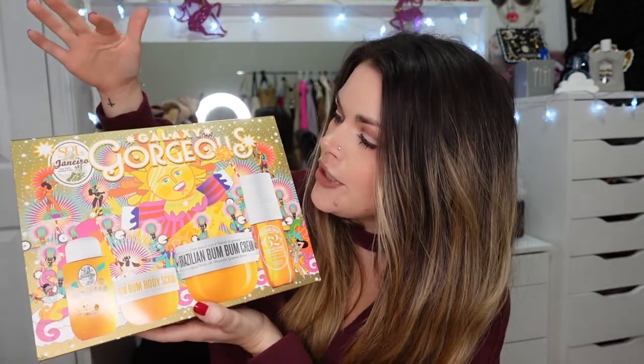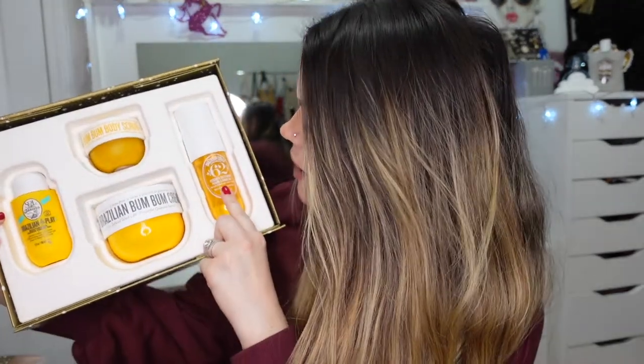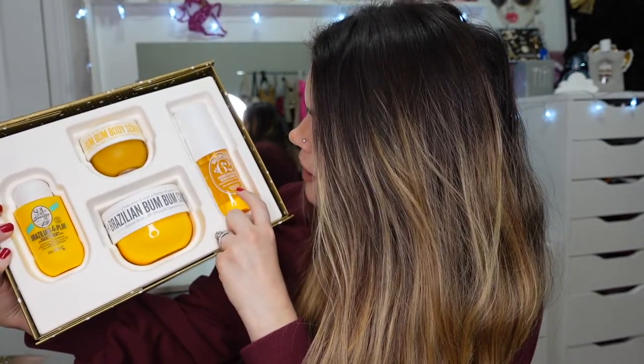This is my favorite lotion — the Brazilian Bum Bum Cream by Sol de Janeiro. I picked up the Galaxy Gorgeous set, which would make such a great gift. You get the Brazilian Bum Bum Cream, a spray, a hair and body fragrance, a body scrub, and a moisturizing shower gel. The scent lasts on me all day — they describe it as a pistachio caramel scent and it's the best smelling thing ever.